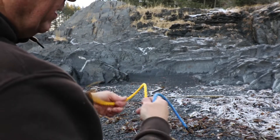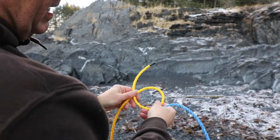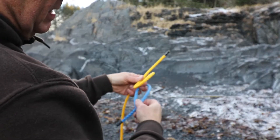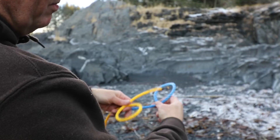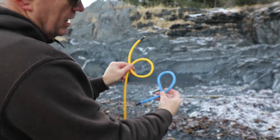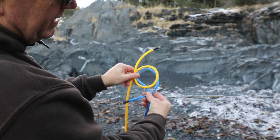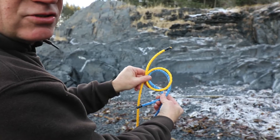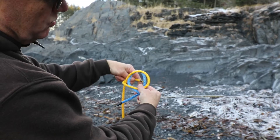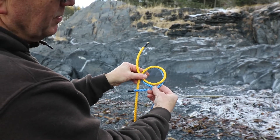So as you know, if you form a six like this and then you form a nine like this with the tag ends on the outside, then if you overlap them like this and tuck the ends through, you'll have the zeppelin bend. This will go into here and this will go into here — this is a pretty common knot, the zeppelin bend.